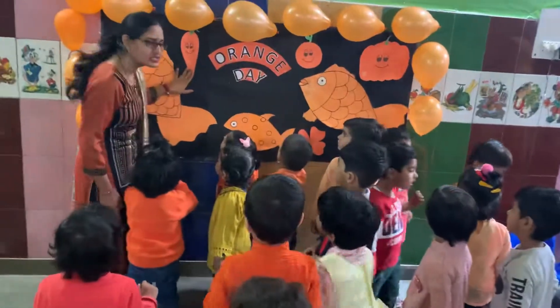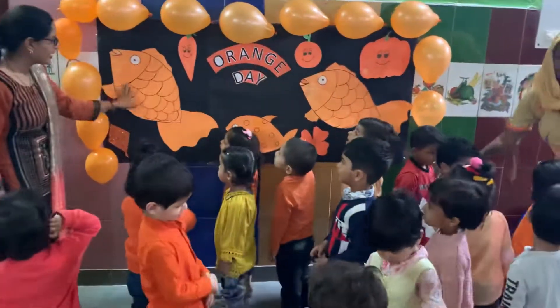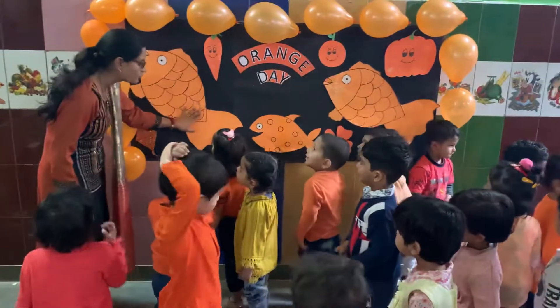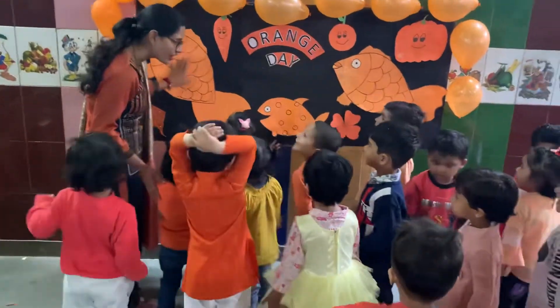What is this? Cherry. Orange. Fish ka color bethahun mojye. Orange. Very good. Which color of fish? Orange.